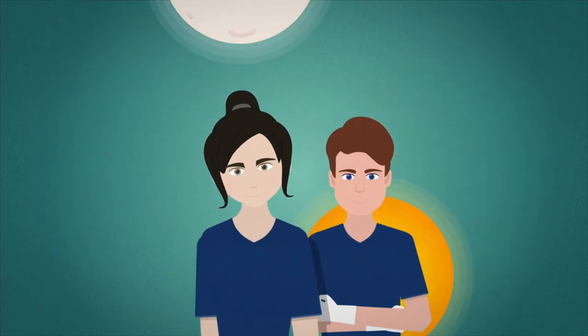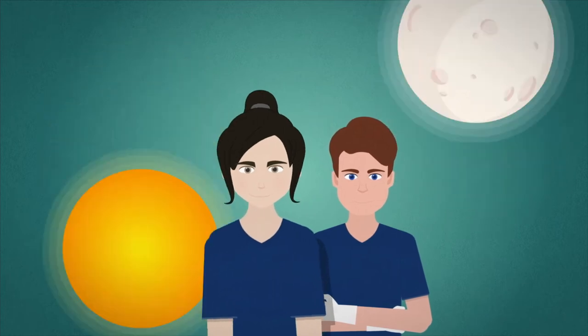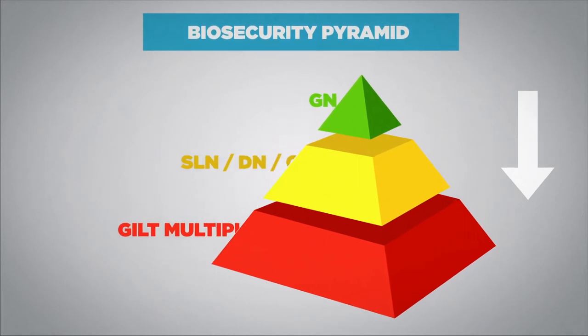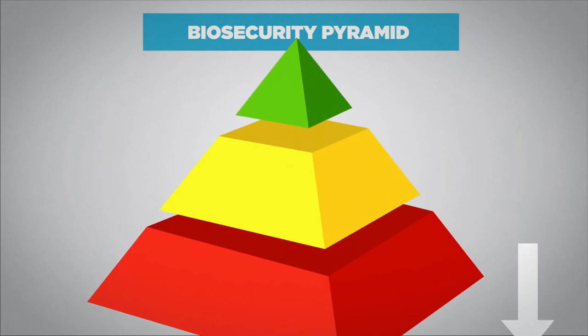Service providers must respect the required downtime and receive biosecurity training. For the flow of equipment and operators, a dynamic biosecurity pyramid must be followed, where service is provided to farms with a higher health status and genetic level first.